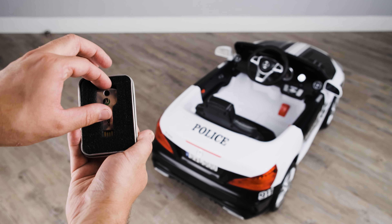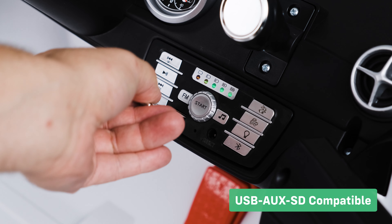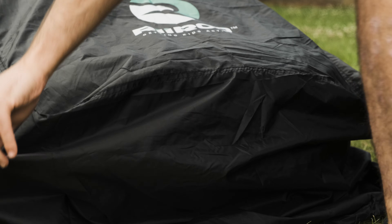We give our customers the option to purchase our key-shaped USB sticks, which are compatible with this ride-on's onboard media player. Our dust and rain covers come in a range of sizes to suit all our ride-ons.